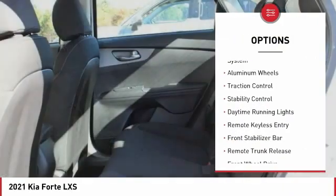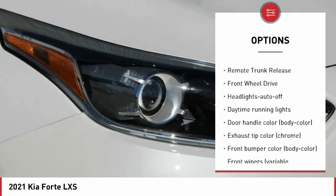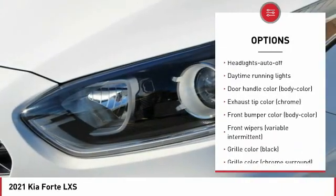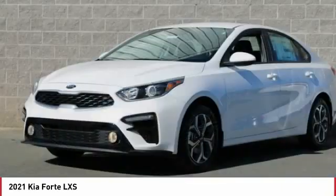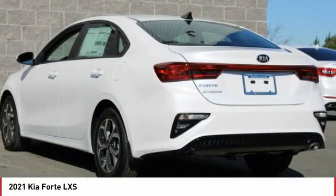Tire pressure monitoring system, aluminum wheels, traction control, stability control, daytime running lights, remote keyless entry, front stabilizer bar, remote trunk release, FWD, headlights auto-off.